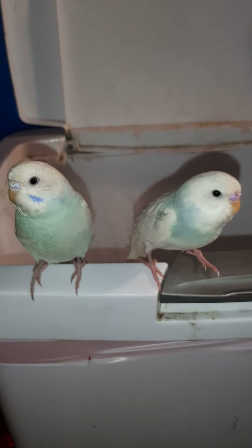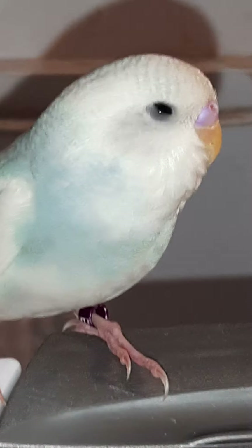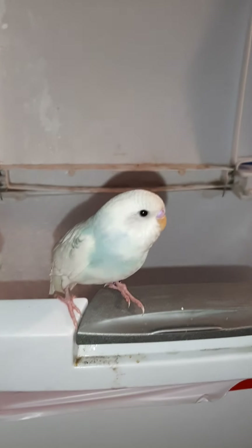They're both male. I got them at PetSmart. They're really cute — this one has a blue mark on them, that one doesn't. They're both in healthy shape. I hope you guys enjoyed the video and I'll see you guys in the next one. Bye!